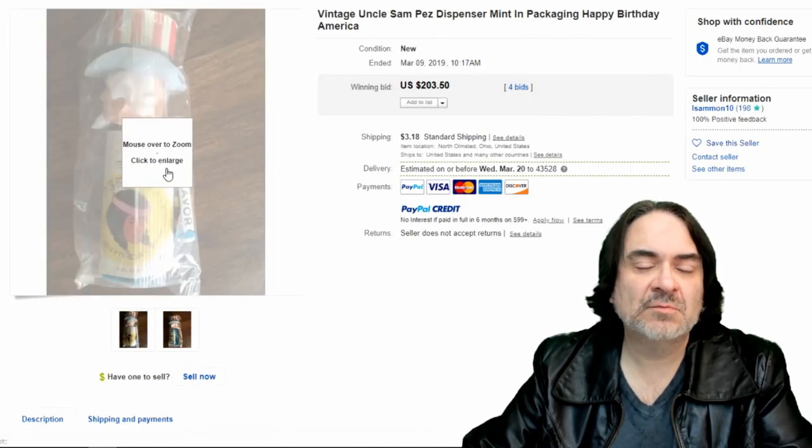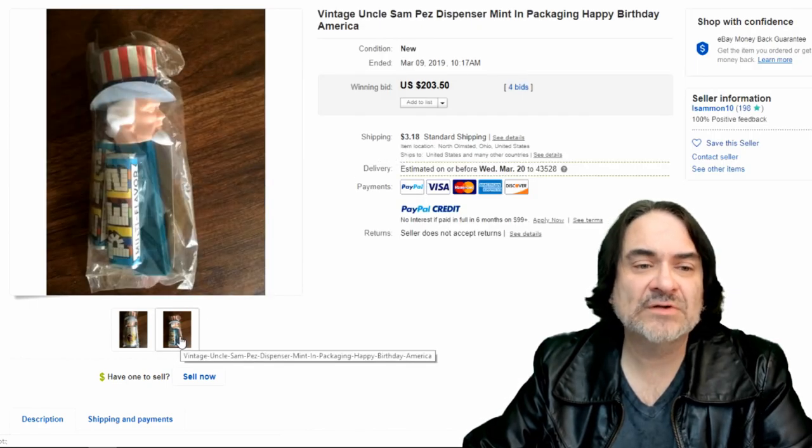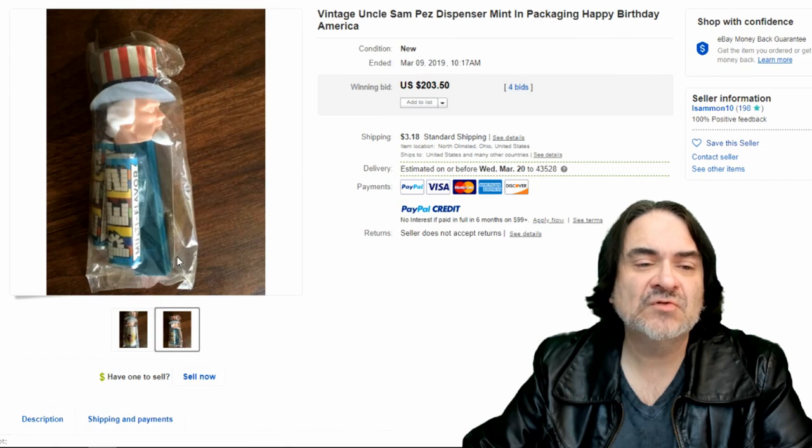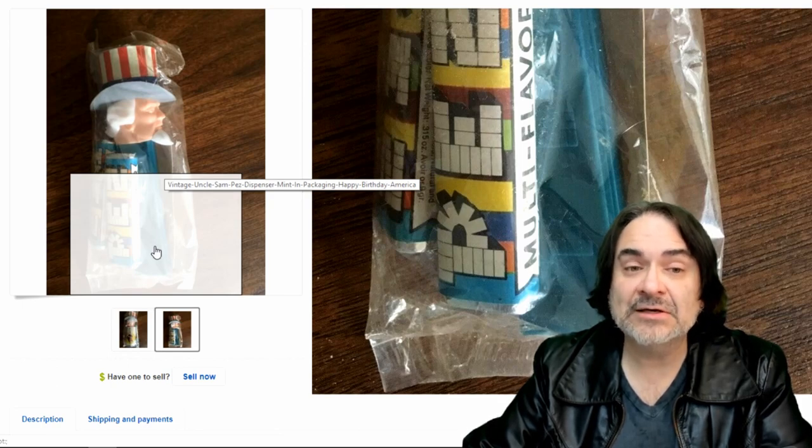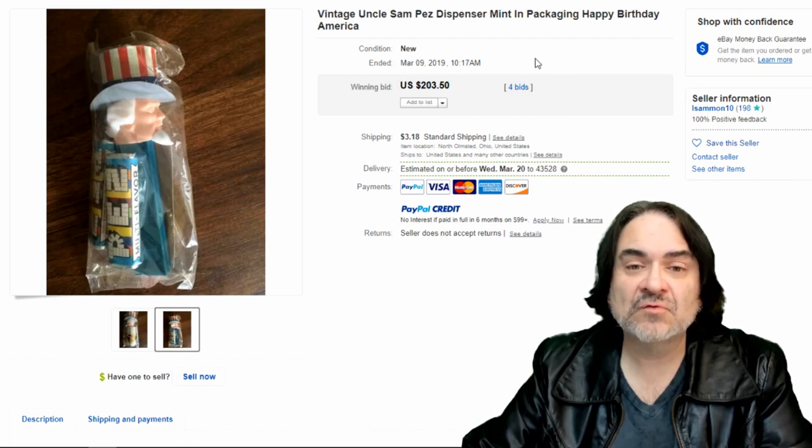Next one here is a Pez dispenser — this is from 1976. I've seen this one before; I have not had this one sealed, but they do show up. You can see there's no feet on it. The best way to tell if it's a vintage Pez is to look at the base of it — if it has no feet to help it stand up, it is an early one and worth at least looking into. Sealed ones always go for much more.